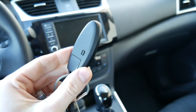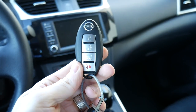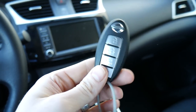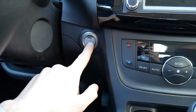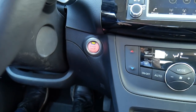Here's the key fob — Nissan's standard fob. An oval shape with nothing on the back and four buttons on the front: lock, unlock, a trunk release right here, and then a panic button. Because you get a key fob without a physical key, you also get a push-button start. It's right here on the dash, and when it turns on it illuminates in a soft red color.